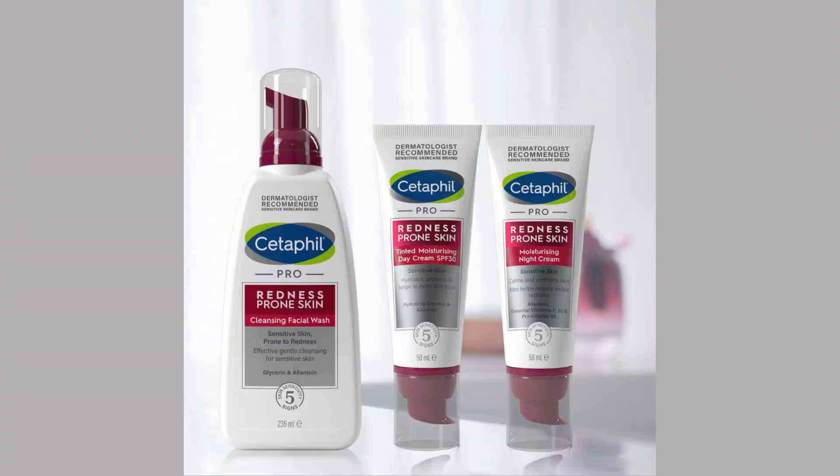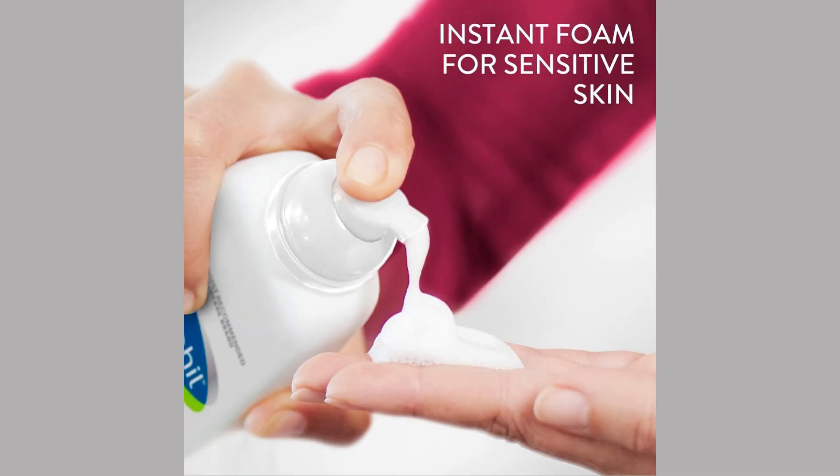This pro-cleansing facial wash is more than just a cleanser — it's a skin care experience that offers a host of incredible advantages and benefits. Discover why Cetaphil Face Wash is so many people's favorite choice for keeping skin radiant and balanced.